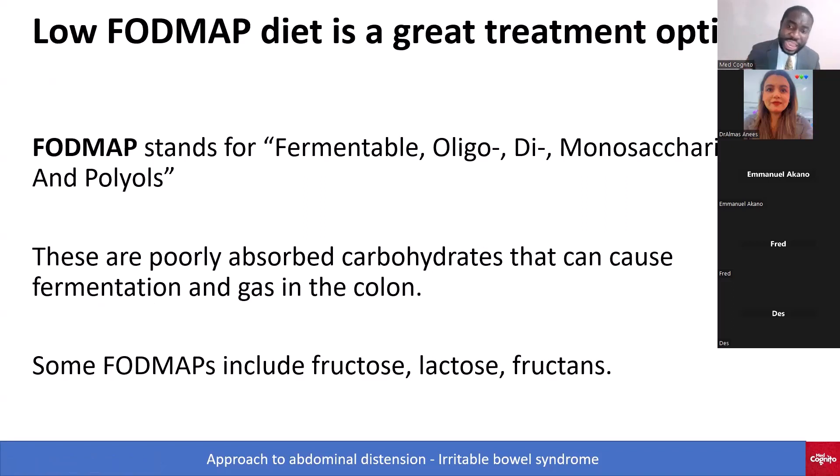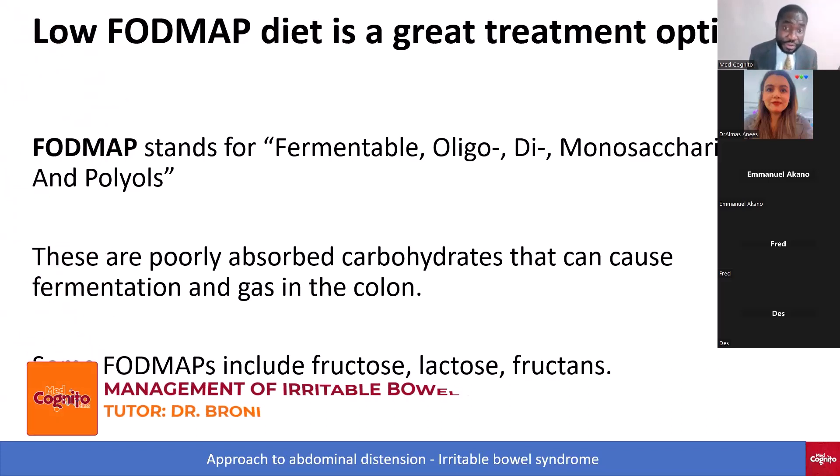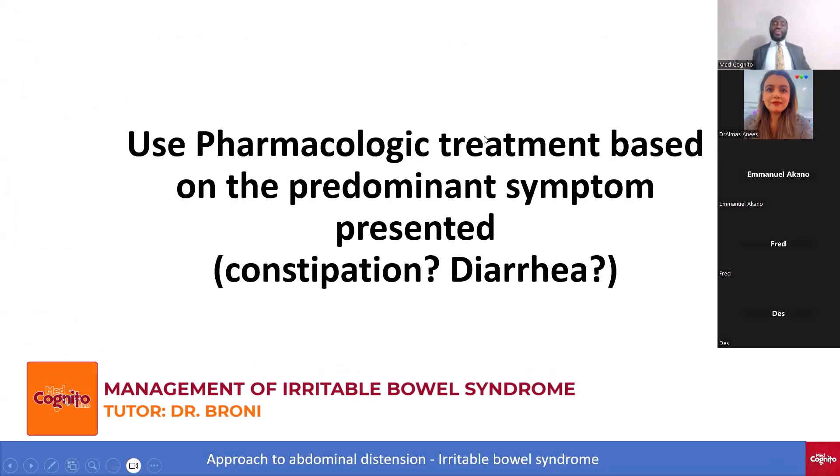The FODMAPs — fermentable oligosaccharides, disaccharides, monosaccharides, and polyols — are poorly absorbed carbohydrates that can cause fermentation and gas in the colon. Some examples are lactose, fructans, and fructose.